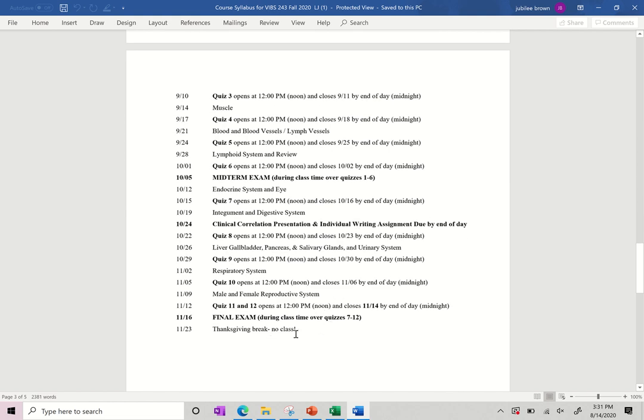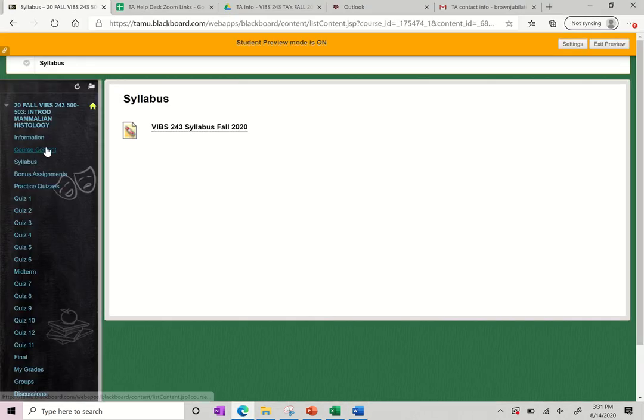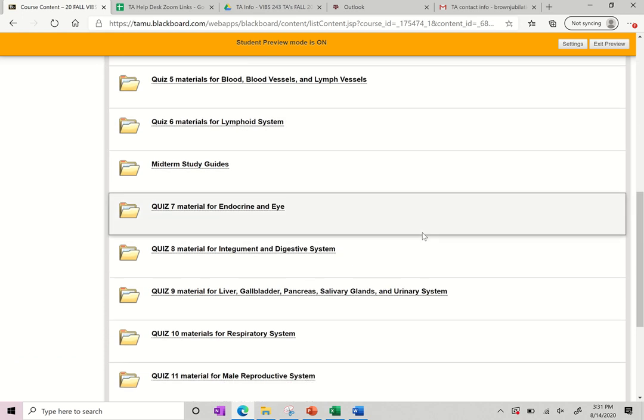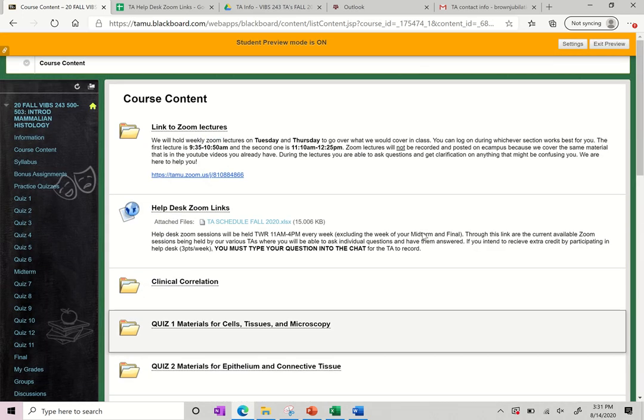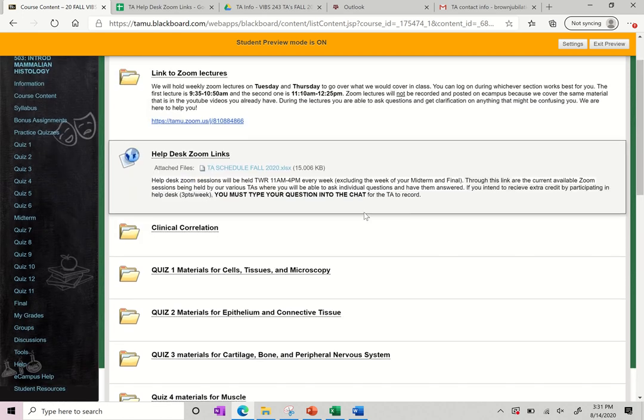The way this course is scheduled, you will be done by November 16th — you can go home, enjoy your Thanksgiving break, and not have to worry about this course. If you go to Course Content on eCampus, that is where most of the information and content for this course is going to be located. You can see here is the link to our Zoom lectures, with the times Tuesday and Thursday, where you can click on that and join lectures via Zoom. It also has the Help Desk Zoom links as well as the TA schedule.